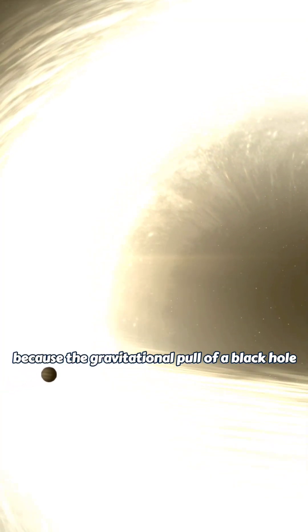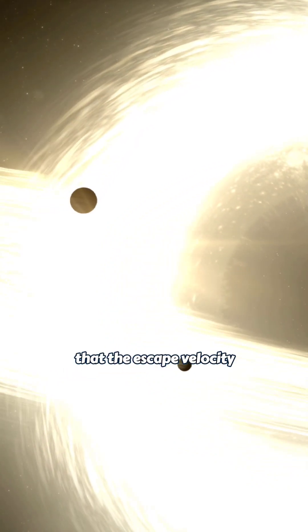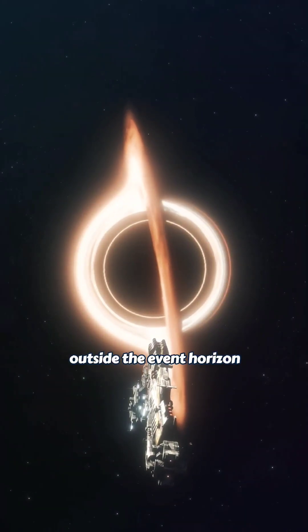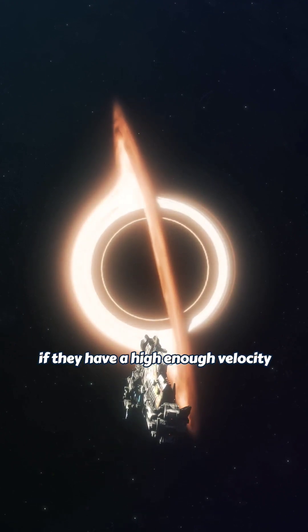The event horizon is formed because the gravitational pull of a black hole is so strong that the escape velocity required to overcome it is equal to the speed of light. Outside the event horizon, objects can still escape the gravitational pull of the black hole if they have a high enough velocity.